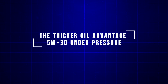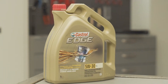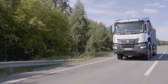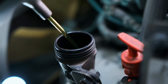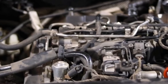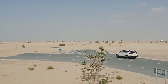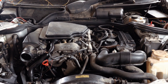The thicker oil advantage — 5W30 under pressure: when engines heat up, friction and pressure skyrocket, and that's where 5W30 steps in. Compared to 0W20, it maintains a thicker oil film at high temperatures, which means stronger protection for moving metal parts under heavy load. Imagine towing up a steep hill, idling in summer heat, or driving at highway speeds for hours — these are situations where thinner oils can begin to break down, but 5W30 stays stable and keeps its cushion. That thicker film also helps reduce wear in older or high-mileage engines, where bearing clearances widen over time. It's why many mechanics quietly recommend 5W30 for vehicles with over 100,000 miles, especially in warmer climates. The oil resists thinning, maintains hydraulic pressure, and even reduces ticking or rattling that some engines develop with age.